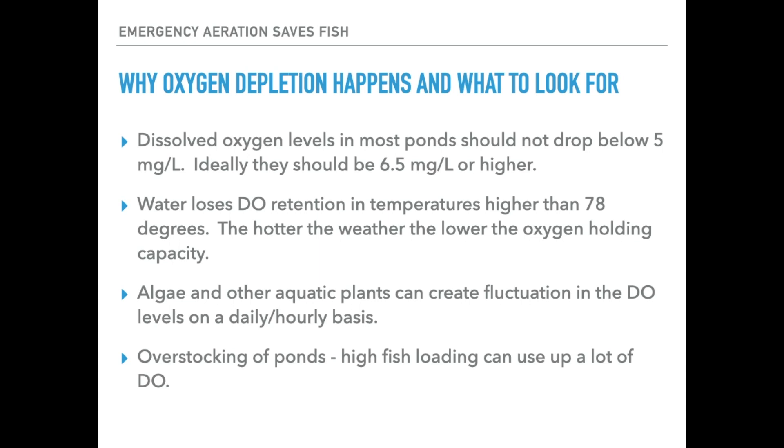Algae and other aquatic plants can also create fluctuations in dissolved oxygen levels on a daily and hourly basis. During the daylight, a lot of these plants will add a bit of oxygen to the pond, but at night they start to pull or draw oxygen from the water. That's why a lot of times when you see crashes, they occur overnight or right before dawn — that's when most people will lose their fish. Overstocking of ponds is also something to be aware of. High fish loading definitely can be an issue if you're dealing with an oxygen crash, because more fish utilize more dissolved oxygen.